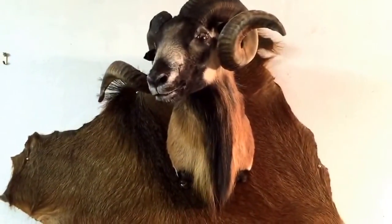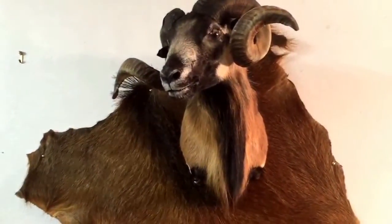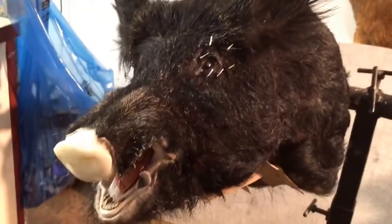Hey guys, I'm here at the Pablo Picasso taxidermy studio just taking a look at some of the work that he's working on. He's doing some really nice work.